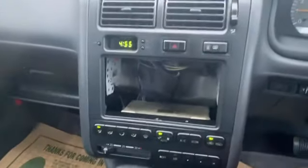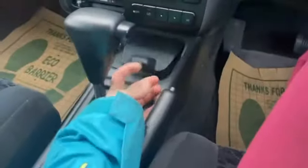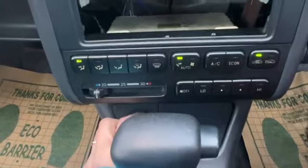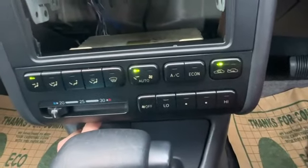It has all the good stuff: AC, heater of course, power everything — power windows, mirrors, power door locks. Nothing is broken or missing, except for the head unit, but yeah.